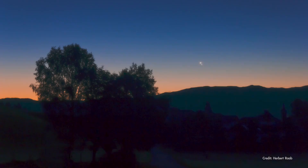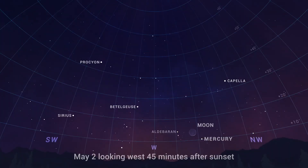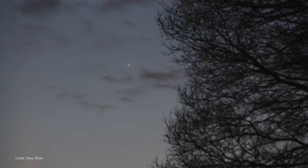May begins and ends with a couple of great planet-spotting opportunities. On May 2, look to the west about 45 minutes after sunset to find Mercury about 10 degrees off the horizon, accompanied by a slim crescent moon. Just to the south of the moon is the brilliant red giant star Aldebaran, which should be roughly the same brightness as Mercury. This is the only chance to spot a naked-eye planet in the early evening until August.